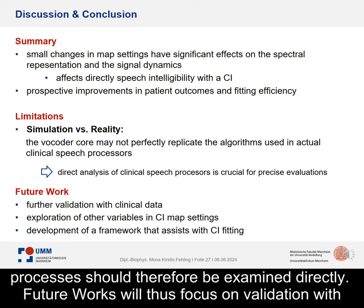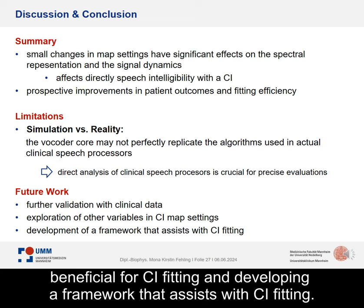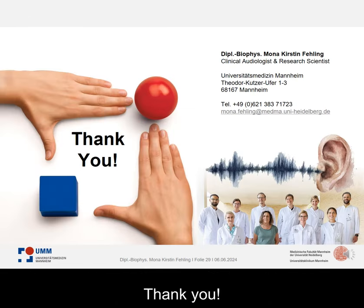Future work will focus on validation with clinical data, the systematic exploration of other CI settings that might be unexpectedly beneficial for CI fitting, and developing a framework that assists with CI fitting. Any questions so far? Feel free to contact us at any time via the provided email address. Thank you!